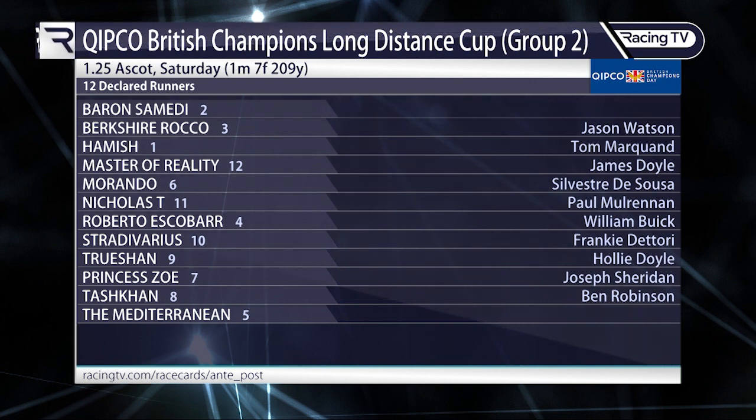Looking at the 12 declared runners, Sam's final thoughts: if there's enough juice in the ground, Trushan is a worthy favourite and there was fair overnight money for him. Baron Samadie is definitely a player. Sam also wouldn't write out Berkshire Rocco — second in the St Leger last year, operates well around Ascot, and it's interesting that Andrew Baldwin brings him here on the back of just two runs and pitches him in at this level — he might reward those who like a play at a bigger price.